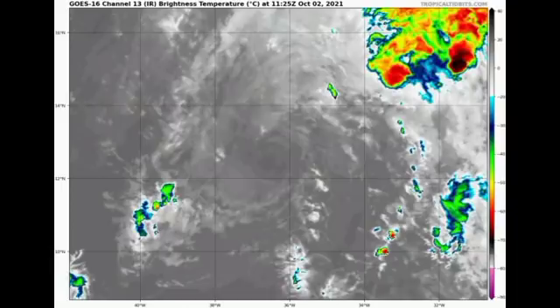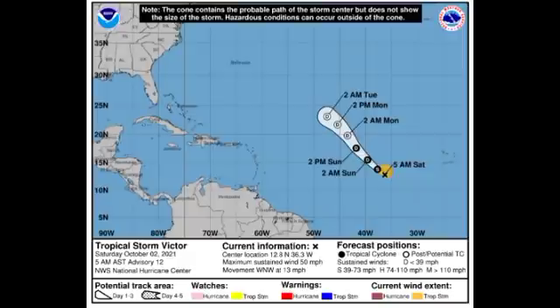Now let's go on to Victor. On satellite we can barely see anything left of this cyclone — there may be some circulation, but shower and thunderstorm activity is certainly not there. The cone forecast shows Victor has maximum sustained winds of 50 miles per hour, accelerating to the west-northwest at 13 miles per hour. It is expected to weaken to a tropical depression by very early tomorrow — possibly even tonight.